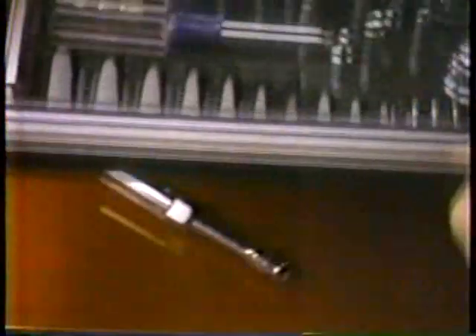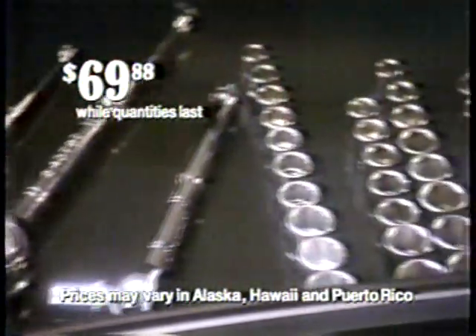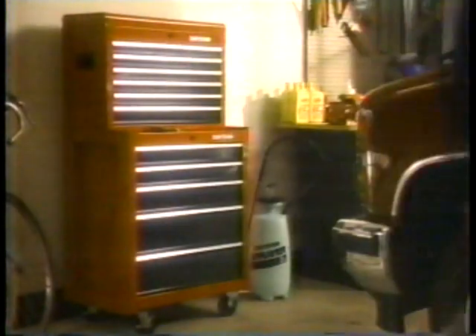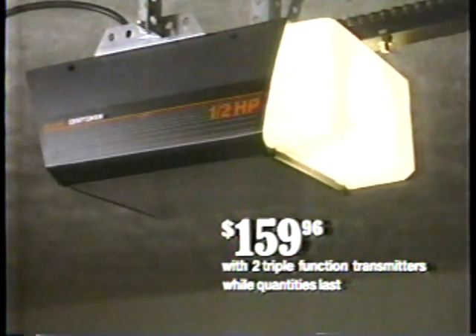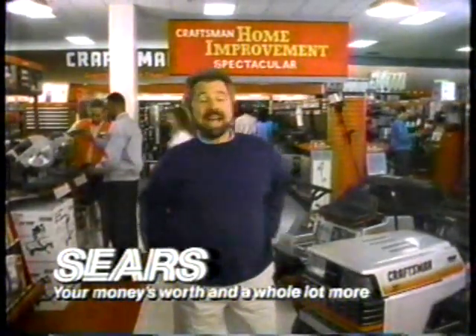For the job, count on Craftsman quality. Come to the Craftsman Home Improvement Spectacular, where this Craftsman 94-piece mechanics tool set is only $69.88. And this professional 13-drawer tool storage cabinet is just $299.96. Or get this Craftsman half-horsepower garage door opener for only $159.96. And there's a whole lot more — see you at the Craftsman Home Improvement Spectacular.